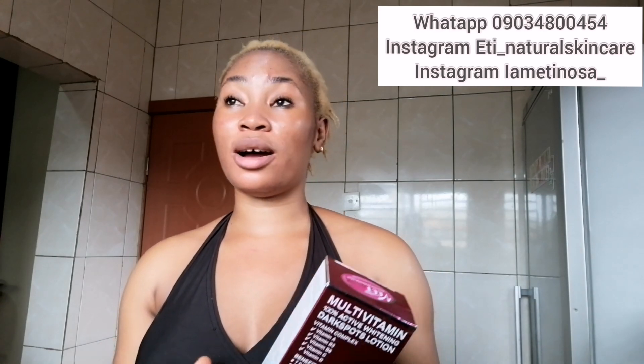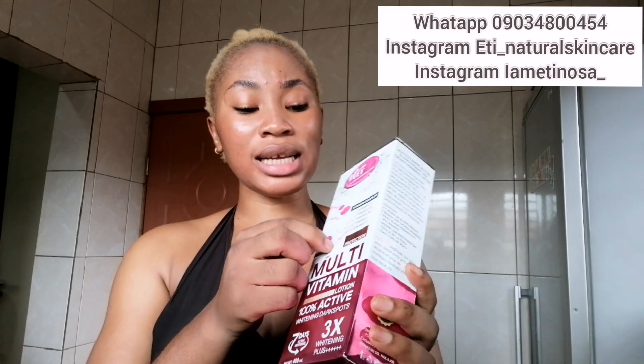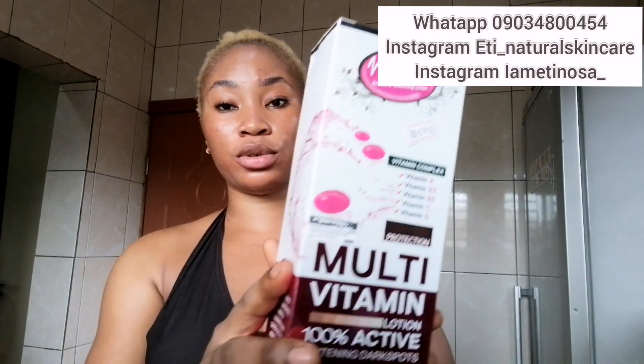Please be careful of fake products out there — there are so many fake products in the market that you can't even recognize. To avoid getting fake products, just chat her up; I'll leave her number on the screen and she can get it, mix it, and even deliver it to you if you're here in Lagos. This lotion also contains UVB and UVA protection, and it has a scratch code — scratch it, send the PIN to confirm it's the original product.